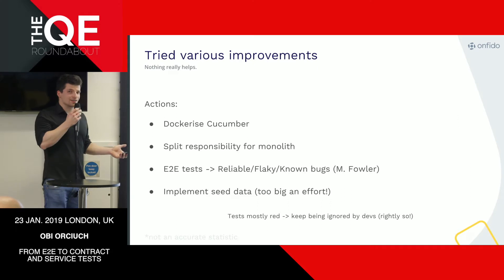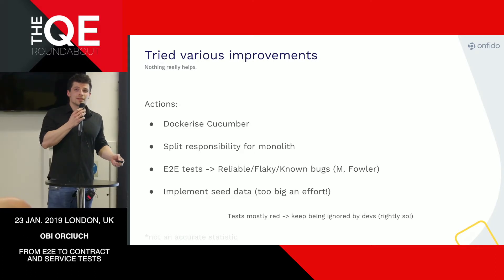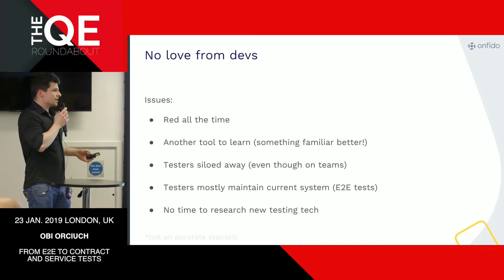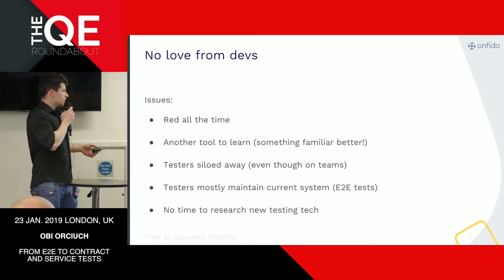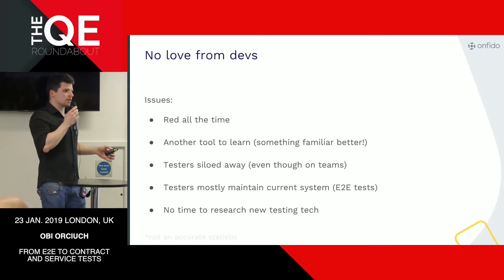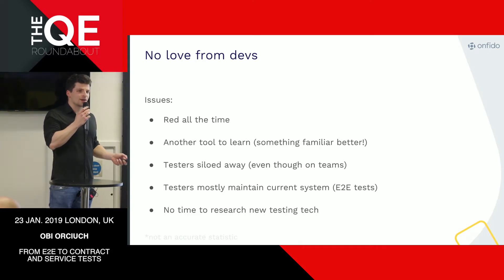But nothing really helped. The tests were still red. Devs kept ignoring failing builds because of all the flakiness. The devs weren't keen to learn Cucumber or BDD — they'd rather use something familiar like PyTest, RSpec, or Mix for Elixir. It also caused trouble because, being on product teams, we felt siloed away, spending most of our time just maintaining the current system with no time to research new testing tech and make other people's lives easier.